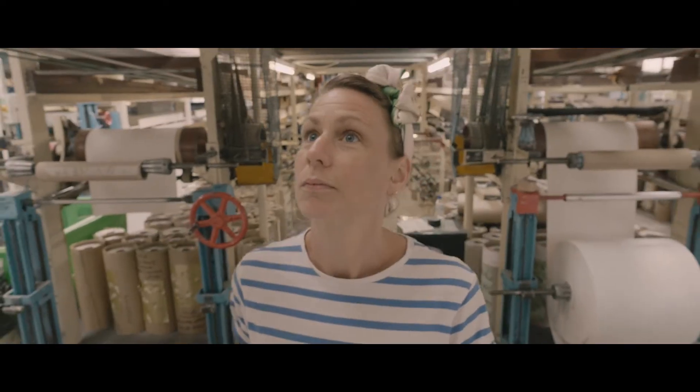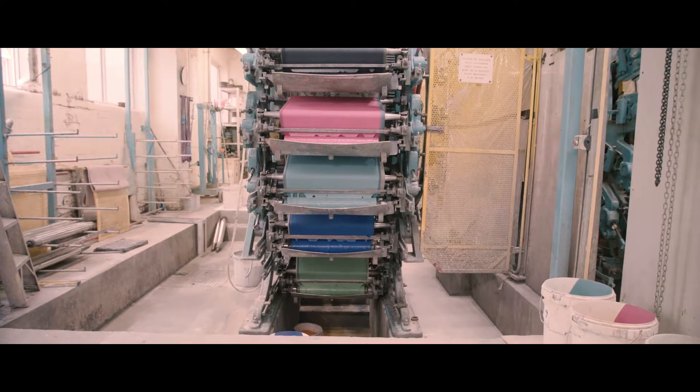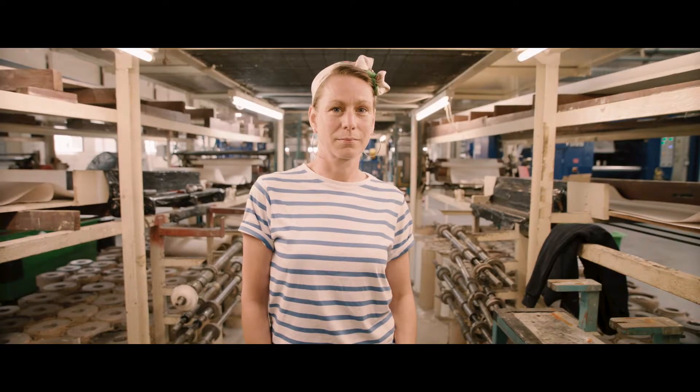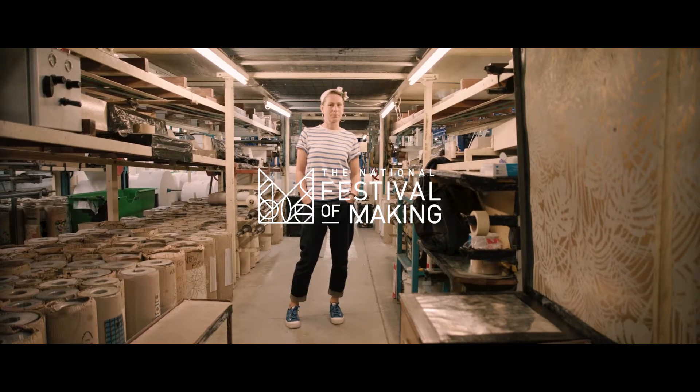Something interesting about the surface print machine is that while it's this five tonne, sort of three meter squared cube of industrial machine, it still has such a delicate and painterly technique and produces such a hand-finished product.